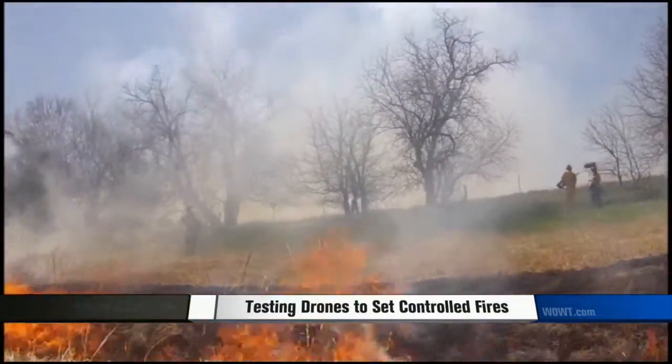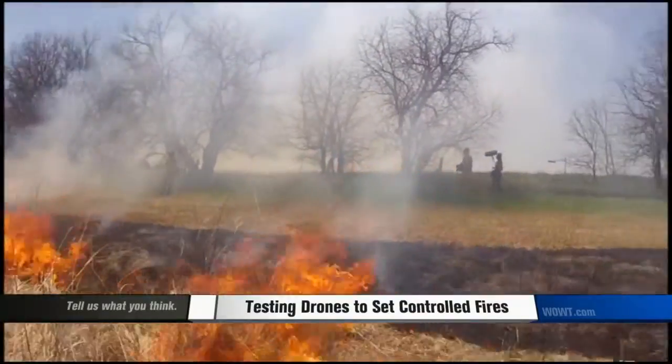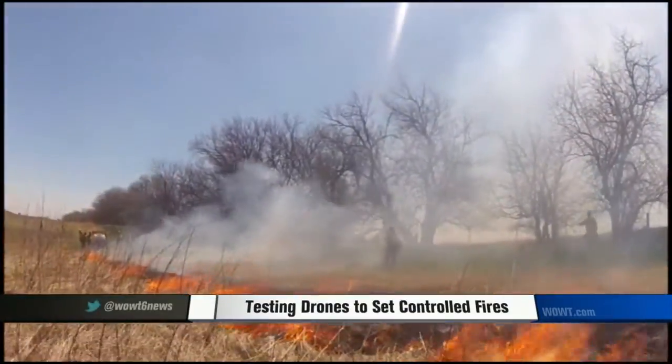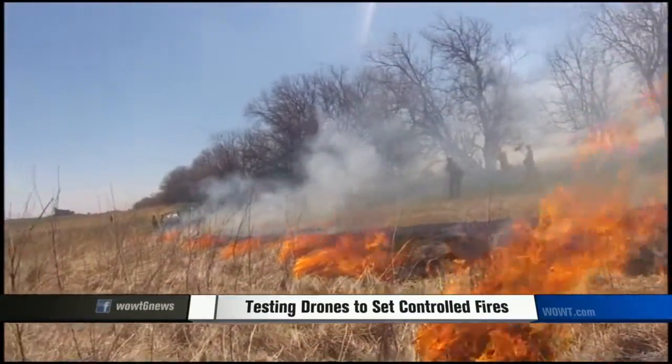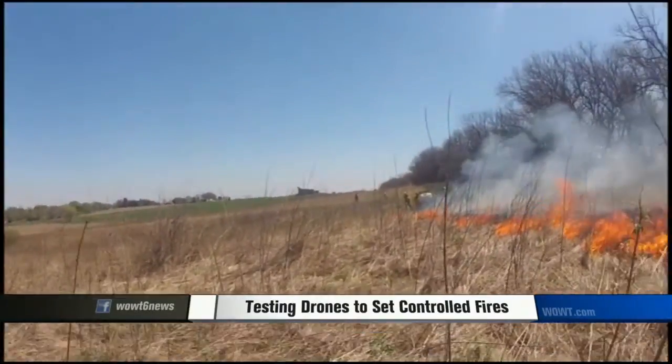According to the park's superintendent at Homestead National Monument of America, over the past 11 years, five people have died fighting wildland fires nationwide. This research today could save lives.